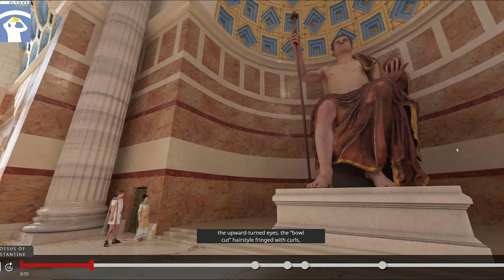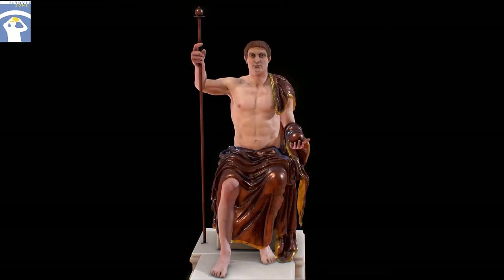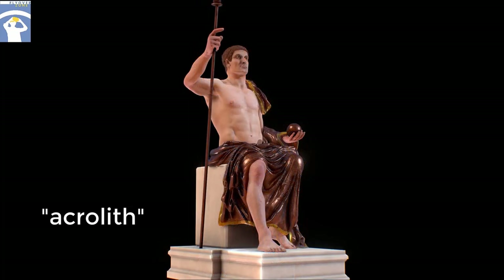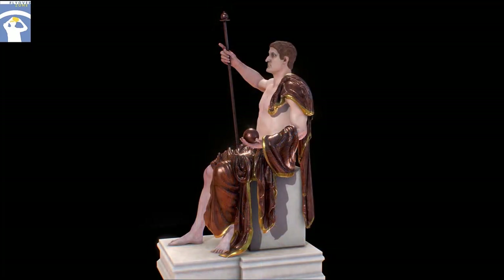The upward-turned eyes, the bowl-cut hairstyle fringed with curls, and the prominent bulbous chin. The statue is particularly interesting because it is a rare example of a special type known as an acrylith, an ancient Greek term meaning stone extremities.